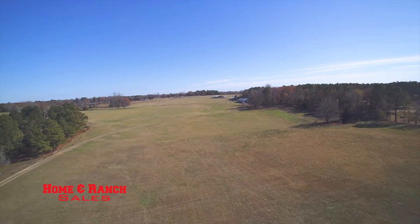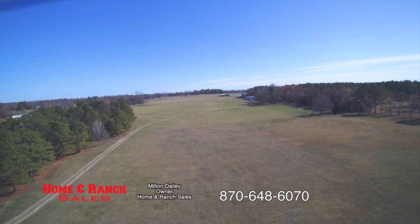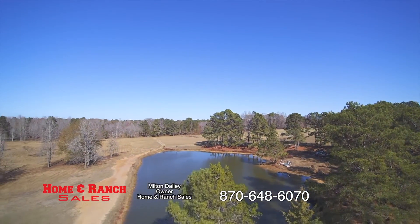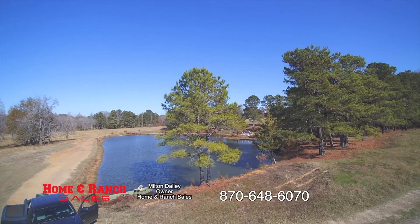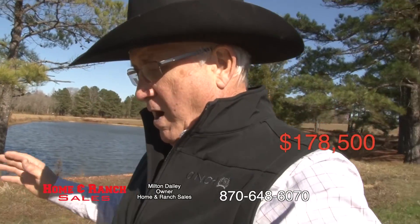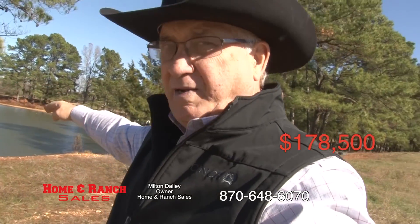As well-maintained as this pasture is, you could run 10-pair cattle on this property if you cross-fenced it. To the north, there's another 10 acres that can be bought to include that whole pond. If you're looking for a really nice place — 20 acres of coastal Bermuda — you can put a horse ranch in here, whatever you want to do. A corner of this pond will be deeded to you.